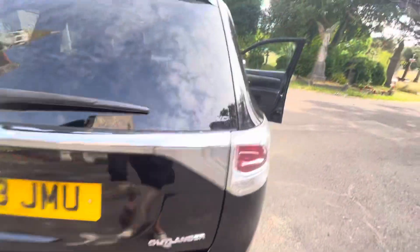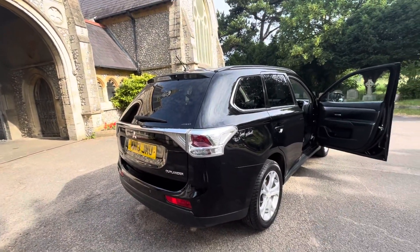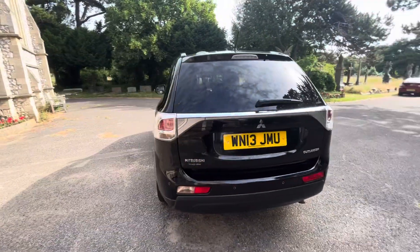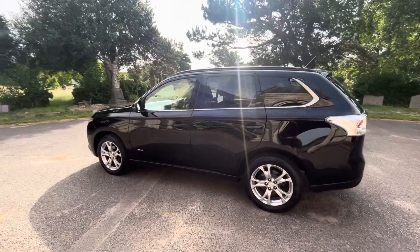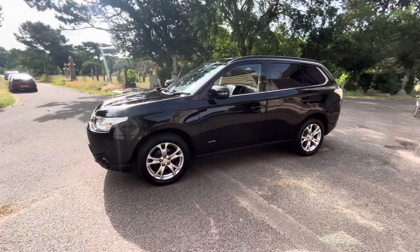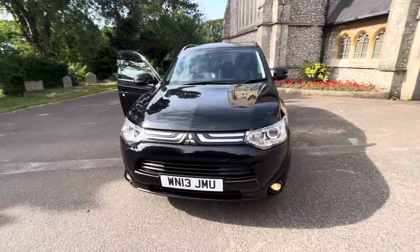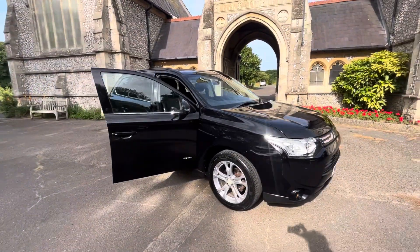Full service history, a recent service done by us before it leaves, and the February 2024 MOT with no advisories. It's priced at £7,495 — an incredibly low price. As mentioned, it was a part exchange to clear. There's nothing wrong with this car; we wouldn't be putting a warranty on it if there were. It's just got a few aesthetic imperfections, and it's not even that bad really. We just like to be transparent here. Thank you for watching.